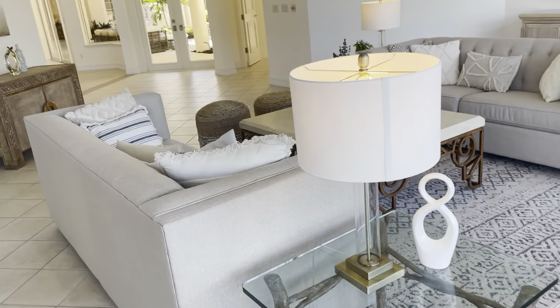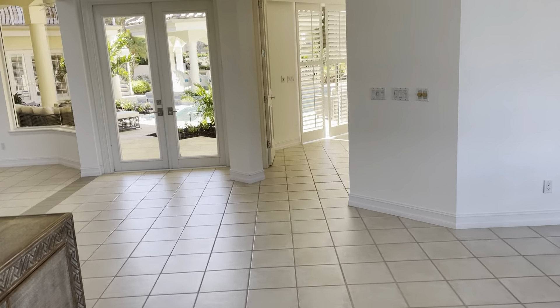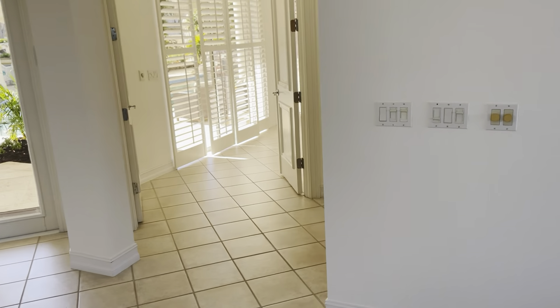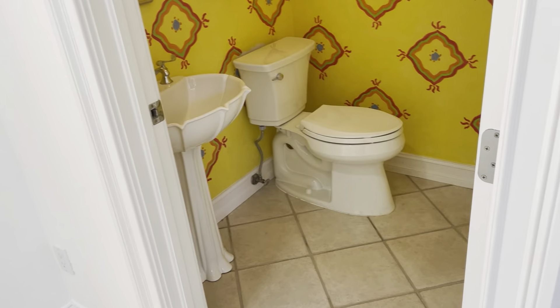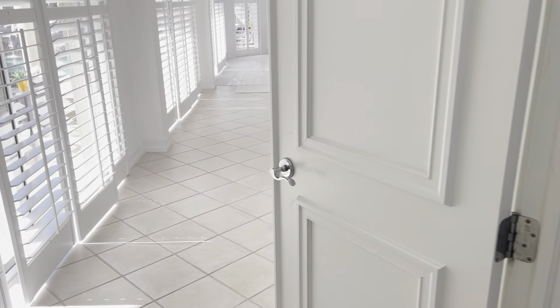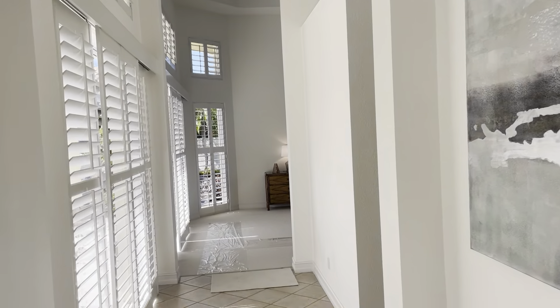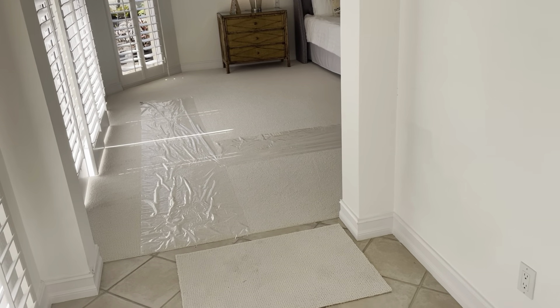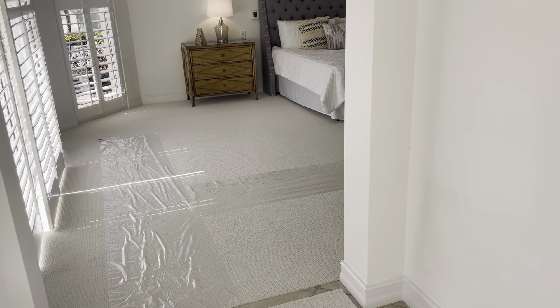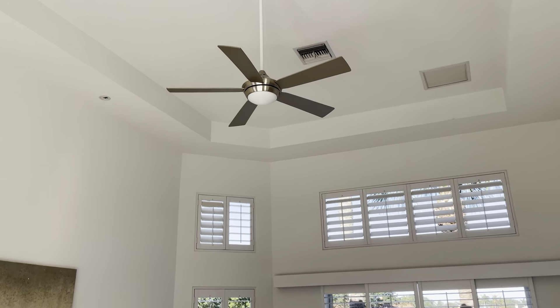Another sitting area here as well. We'll go to the master this way — half bath here, and then this is the whole master wing. They repainted this entire place. The carpet that I saw in the casita, in here, and in the theater room is all brand new.